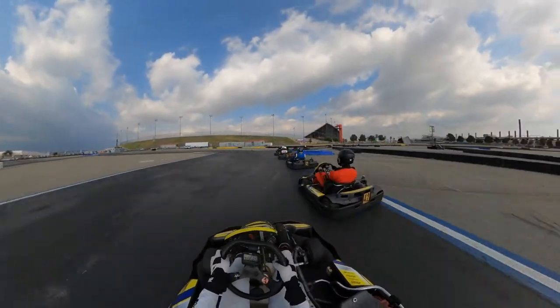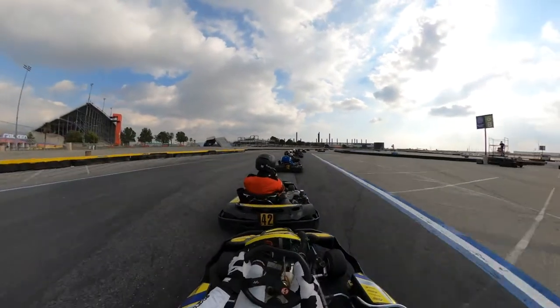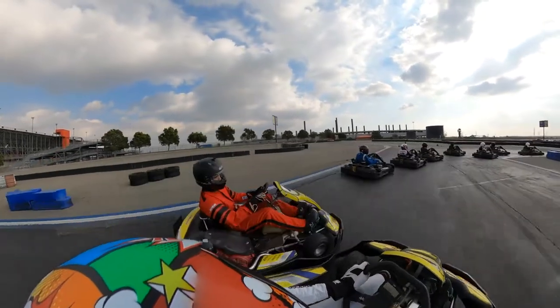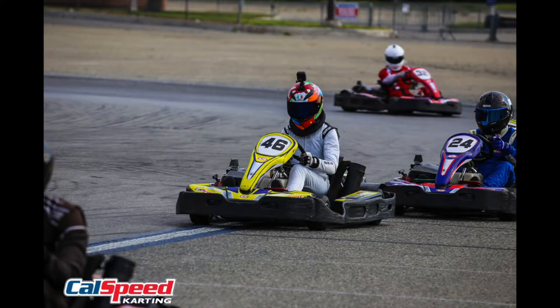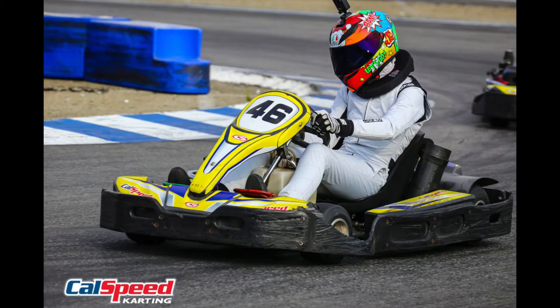Starting off in qualifying, I was in the second group. The way it works at Cal Speed is you have three qualifying groups out of 90 people — 30 people per session. The last group is always going to be the quickest since the karts are warmest and track conditions are best, but it's random. I had a decent kart and felt I got a good lap, but I was only 11th in my group. However, I did manage to get the best time in that kart across all three groups, so I felt pretty good going into the first heat.